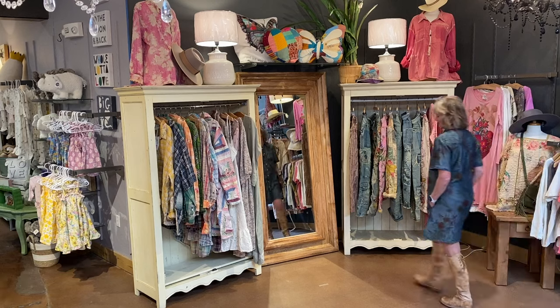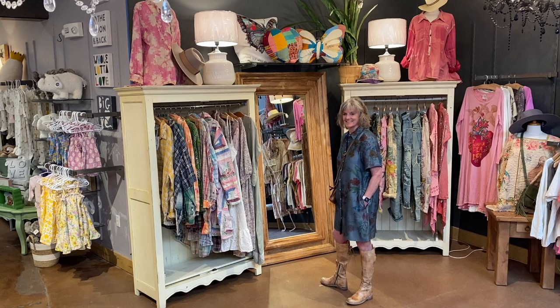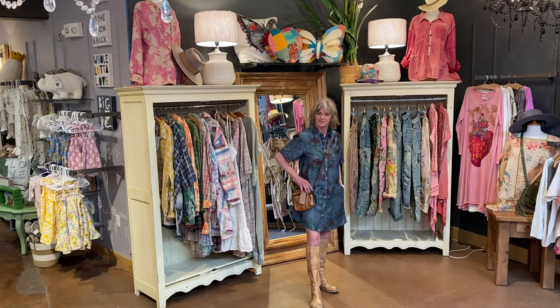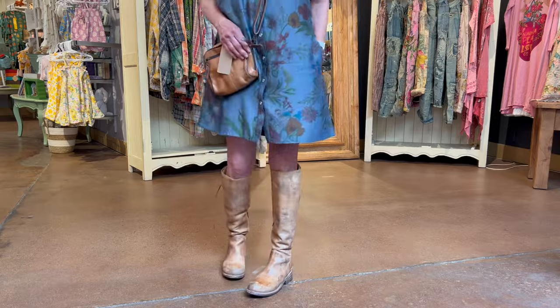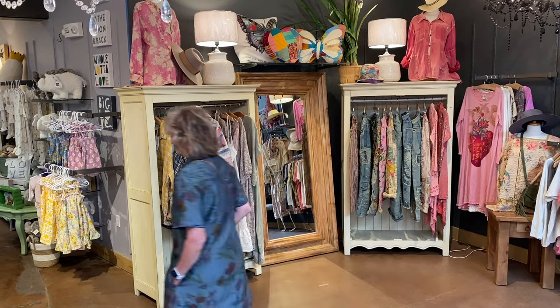Kathy's first outfit of the night is this wonderful Lillian Western dress by Johnny Was. She's accessorized with a Bed Stew crossbody and the Manchester tall boots in tan rustic white. Bed Stew and Johnny Was complement each other perfectly. Her earrings are the Big B by Ink. Thanks, Kathy. You look great.